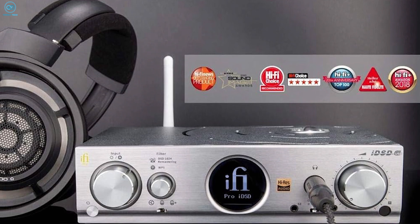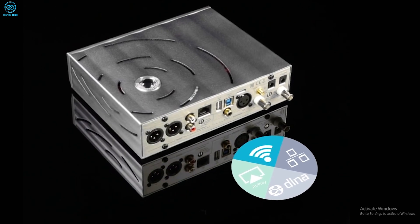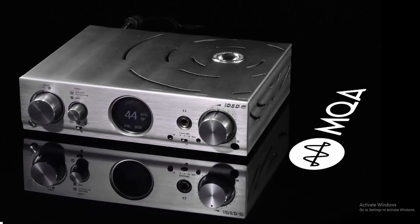Topping it off, the balanced headphone amp pumps out high power for demanding headphones. IFI leaves no digital stone unturned in striving for musical truth.